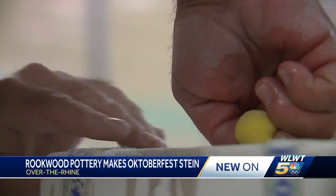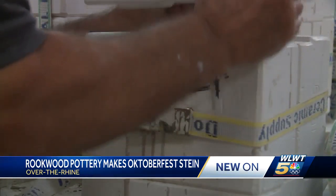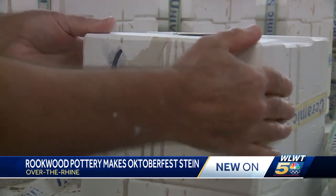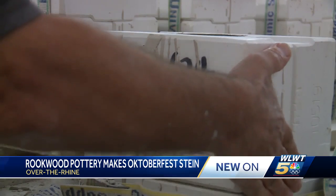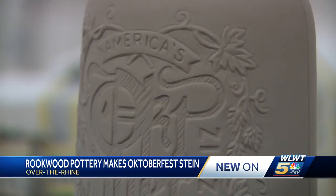A quick smoothing with the wet sponge. At Rookwood Pottery, the straps will be loosened, the top part of the four-part mold is taken off, and artists are molding clay and Cincinnati culture through a first-of-its-kind stein to celebrate Oktoberfest Cincinnati.